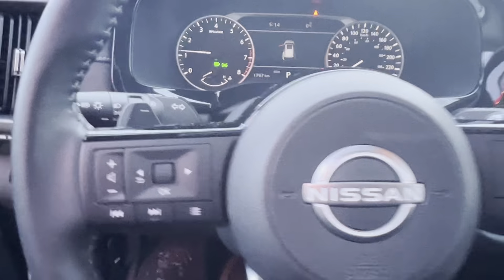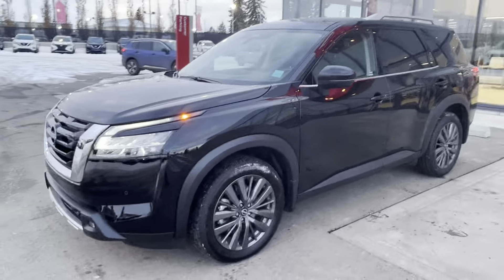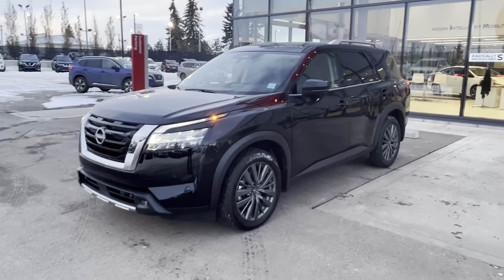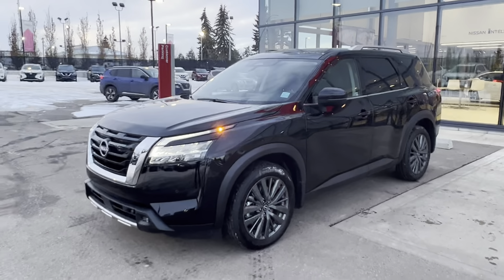So Brandon, that is the quick walk-around of the 2022 Pathfinder SL Premium. Only 1,700 kilometers on it — it is a steal of a deal. Let me know when you'd like to come down and look at it for yourself. Thank you, Brandon.